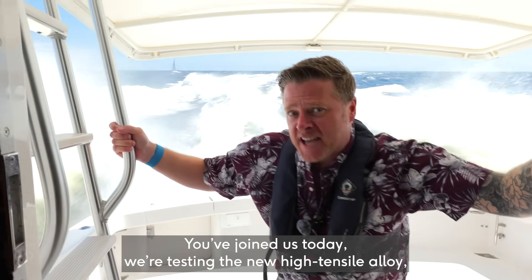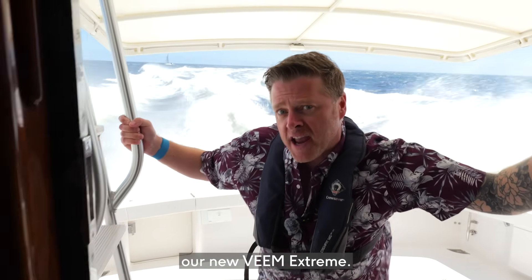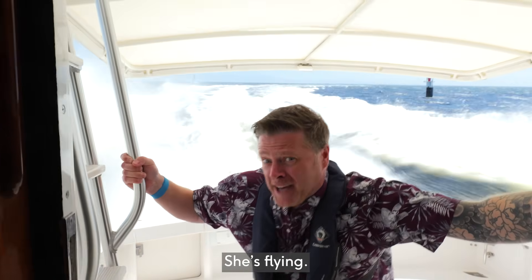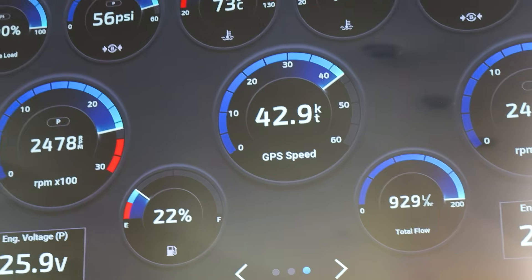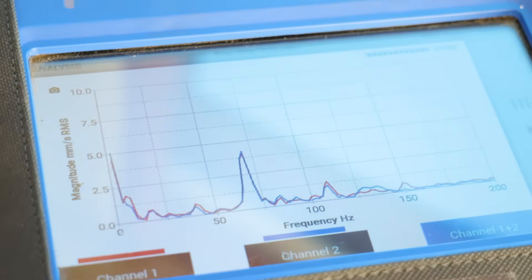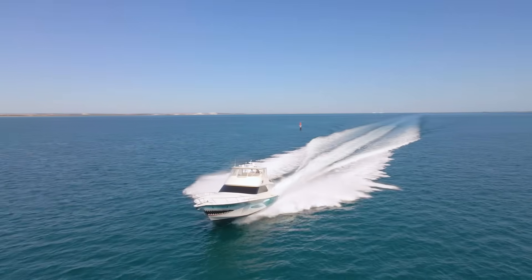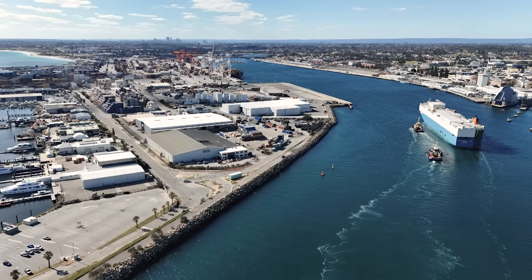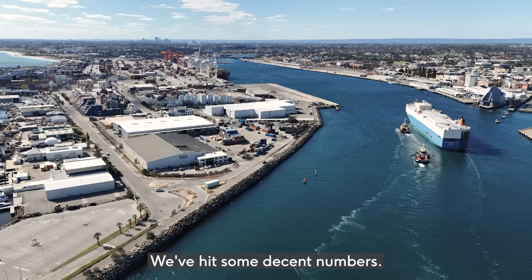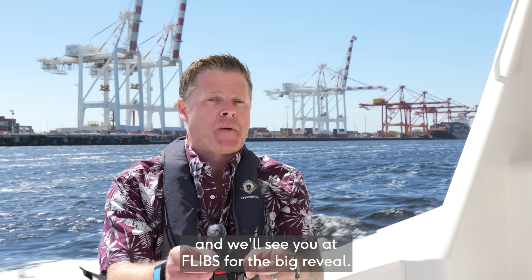You've joined us today. We're testing the new high tensile alloy — our new V-Mixstream — which is flying. So we're back in port, we've hit some decent numbers. We're going to do some reviews and we'll see you at Flips for the big reveal.